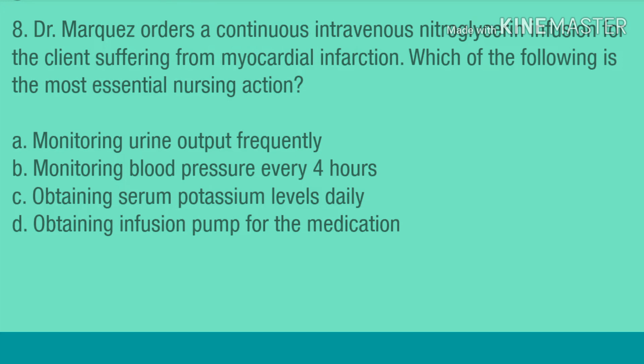Question 8. Dr. Marquez orders a continuous intravenous nitroglycerin infusion for the client suffering from myocardial infarction. Which of the following is the most essential nursing action? A. Monitoring urine output frequently. B. Monitoring blood pressure every 4 hours. C. Obtaining serum potassium levels daily. D. Obtaining an infusion pump for the medication.